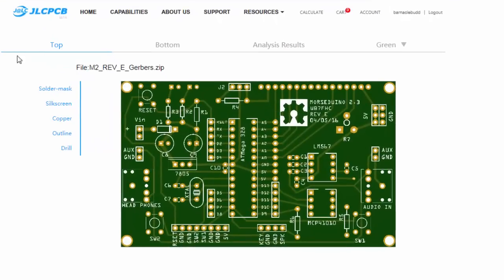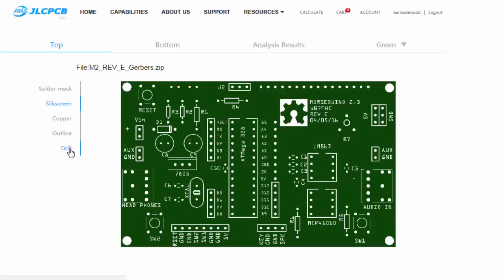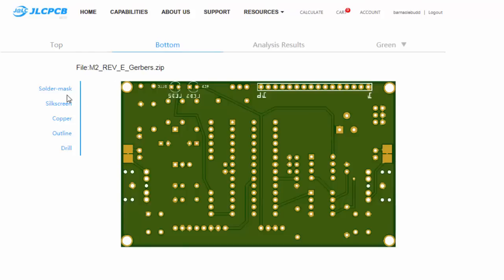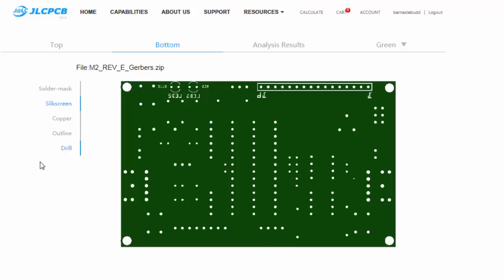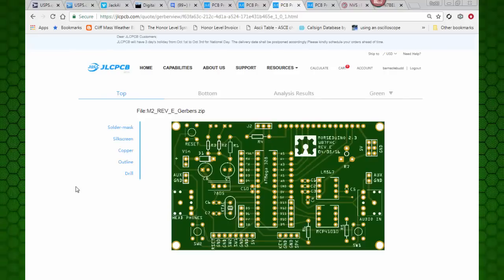This looks good - there's my board. It says we're looking at the top here, and we're seeing all of the layers turned on. Just to give you an idea what this is like: if we want to look at just the silkscreen, I can turn off the solder mask, I can turn off the copper, outline, and the drill. So now just the silkscreen on the front of the board. If I switch to the bottom, we're looking at everything on the bottom. I can turn off some layers - there's the copper layer. And there's just the drill layer on the bottom. When we come back to the top, we see all the layers again. This is really nice just to see how your layers come together - it's one more chance for you to stop and check that everything is going to come together right the way you expect it.